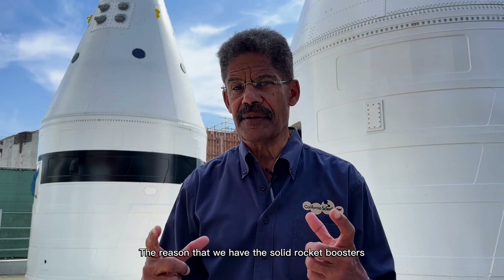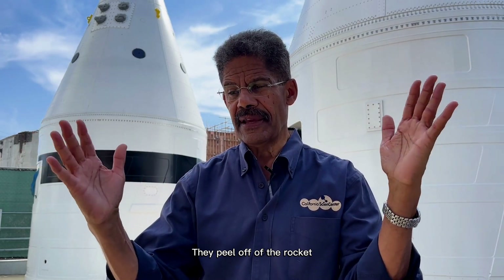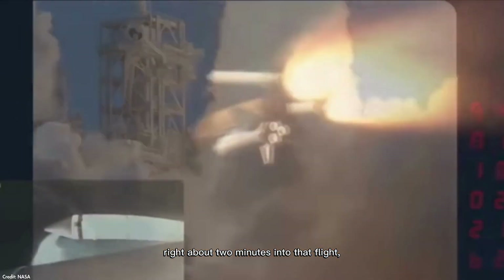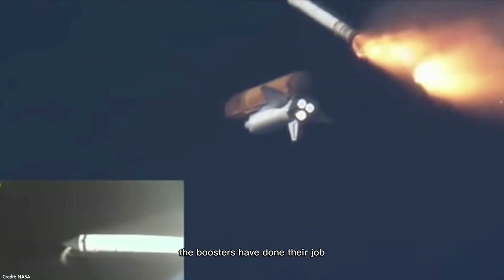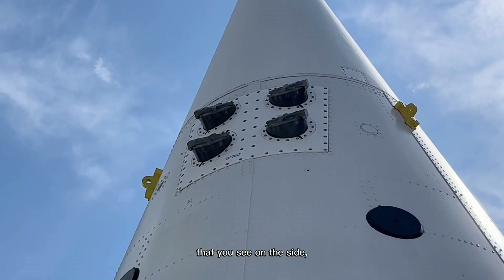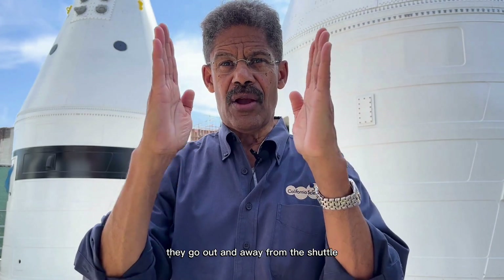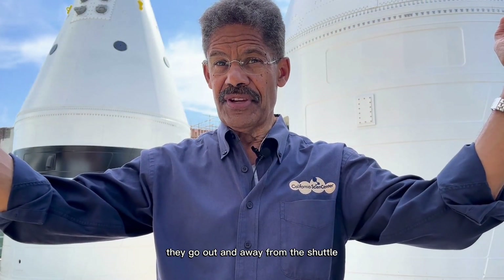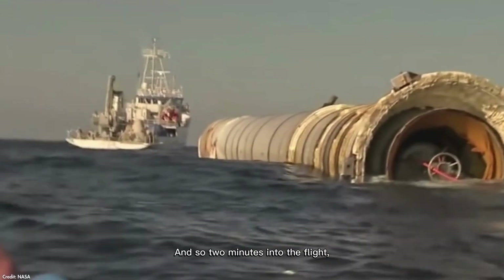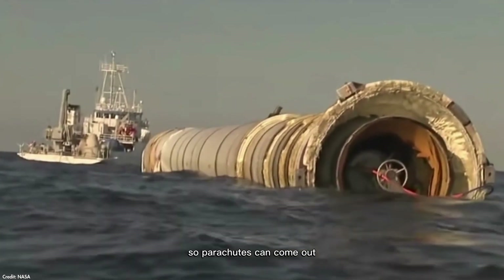The reason we have the solid rocket boosters is because they never leave the atmosphere. They peel off of the rocket — the shuttle launches, and it takes eight and a half minutes to get to orbit. About two minutes into that flight, the boosters have done their job, so they peel off and go in opposite directions. There are four small thruster engines on the side that make sure when the solid boosters leave, they go out and away from the shuttle and don't come back into it, since it's continuing its ascension to space. So two minutes into the flight, those are gone.